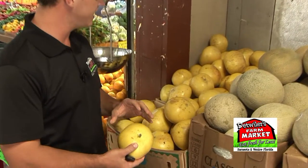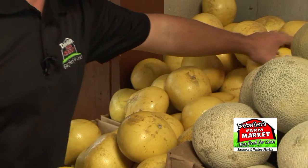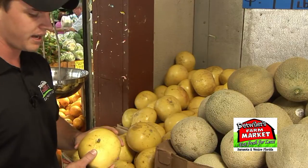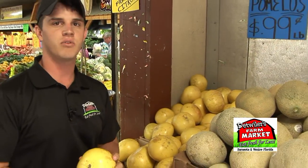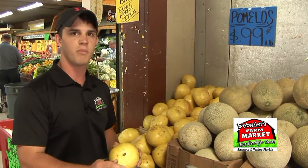Here we are at the pomelos, and if you don't know what a pomelo is, you have got to try it. They are — I believe — a cross between a grapefruit and a tangelo. I could be wrong on that, so don't quote me word for word.